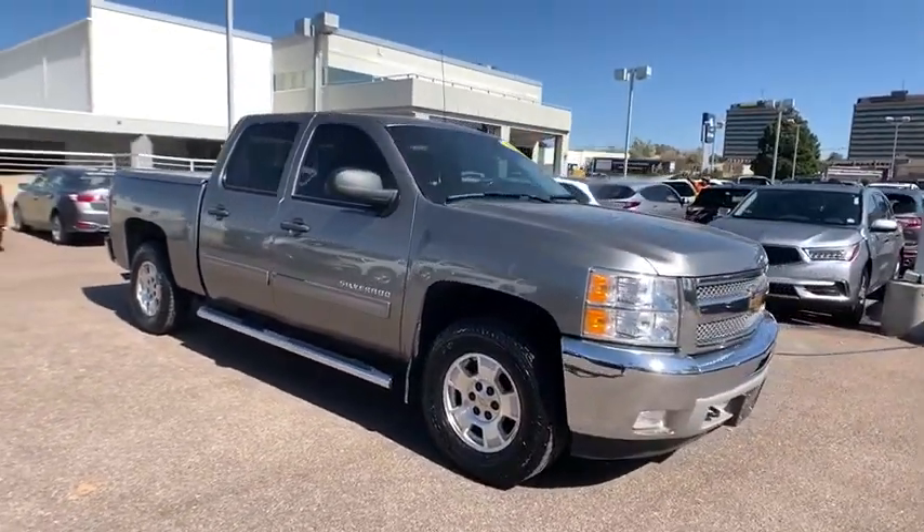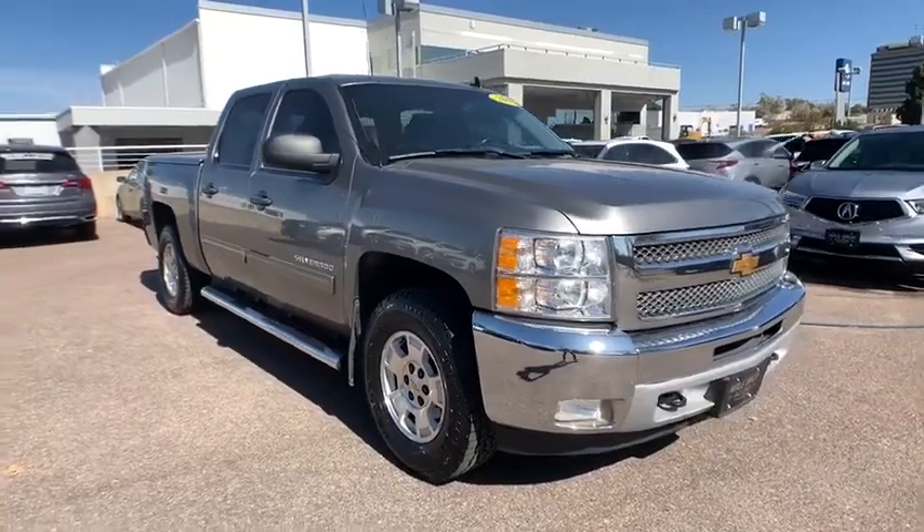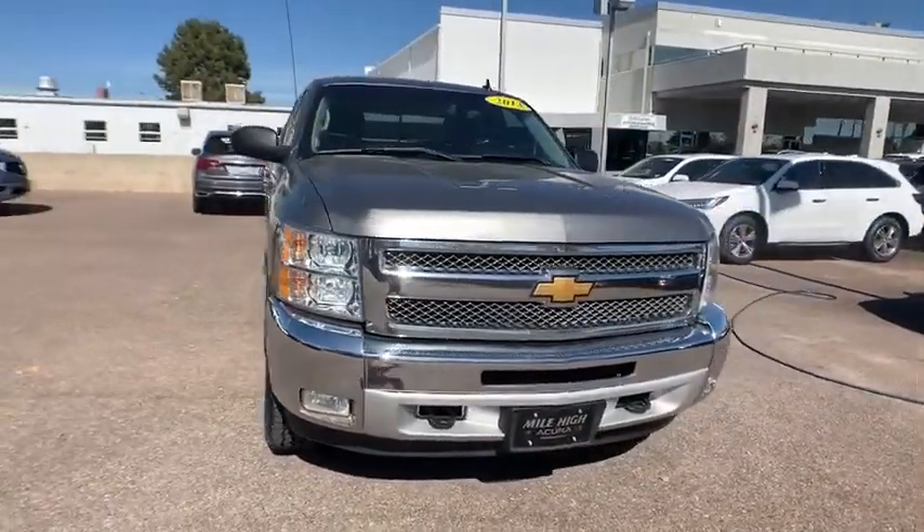Power windows, fog lamps, MP3 player, CD player, security system, power door locks. Come see the car for yourself.